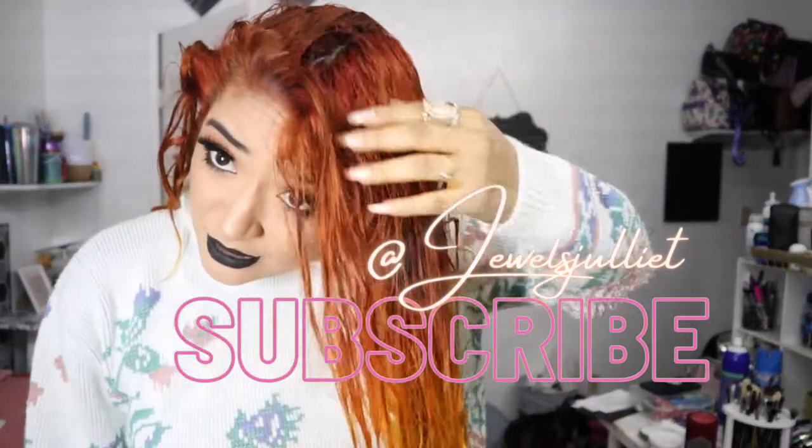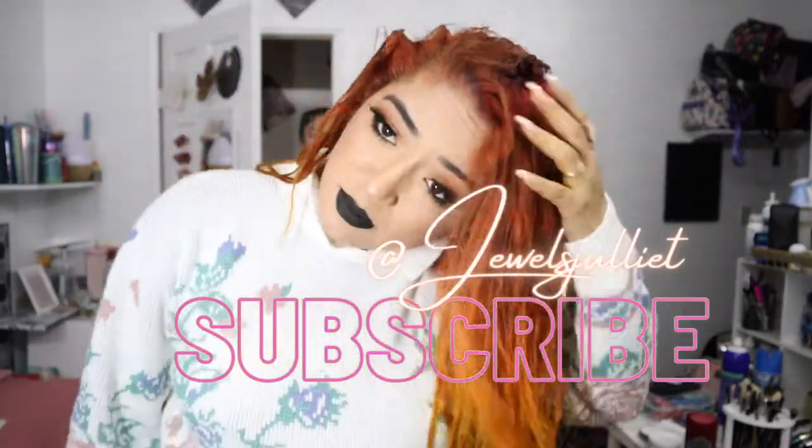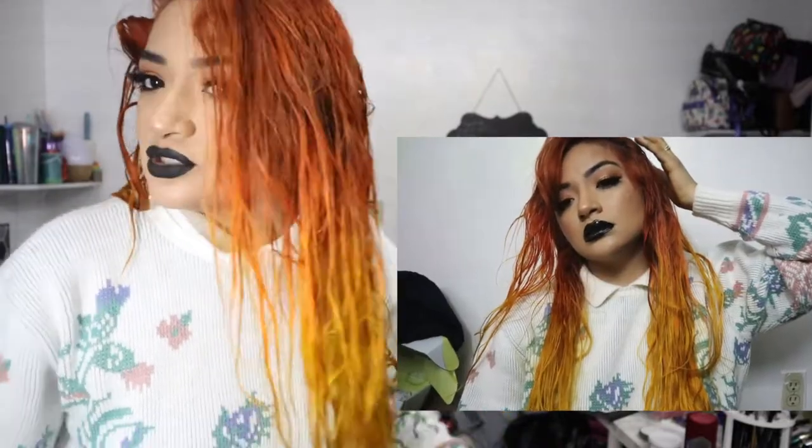And this is the reveal! I still have to dry my hair so I'm gonna go ahead and take a picture here. But look at this combo — this is like my favorite ultimate combo.